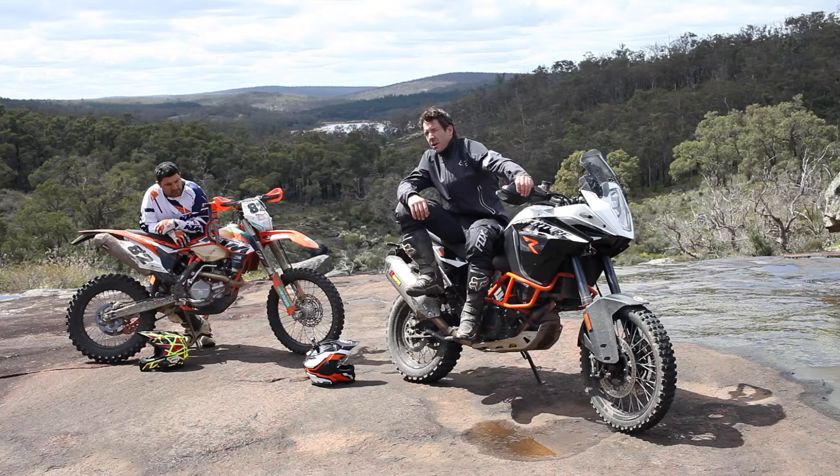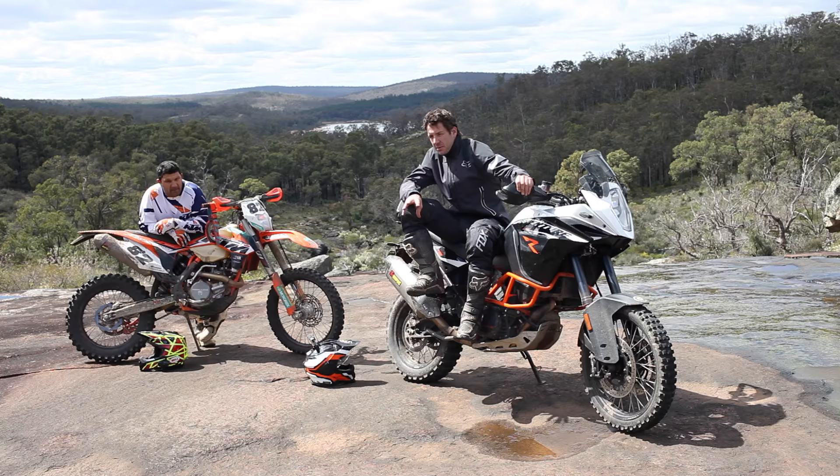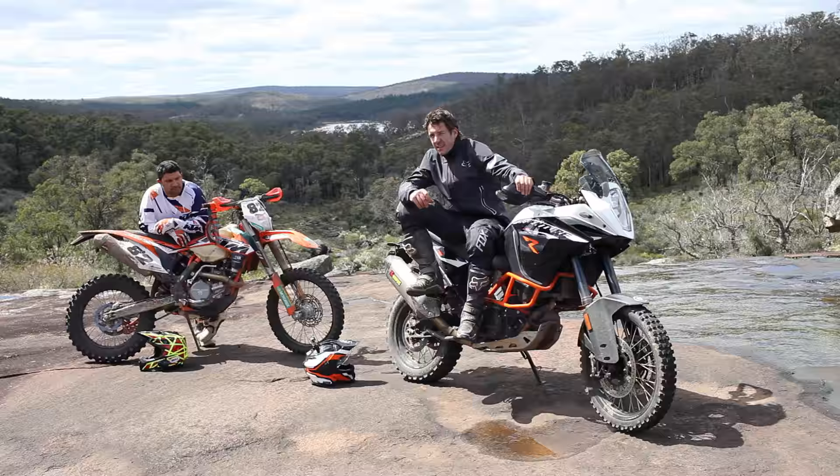That extra 30mm ground clearance just allows you to look a bit more forward and not focus on all the stumps and rocks like you normally would on a big bike like this. Yeah, I still got caught out today.